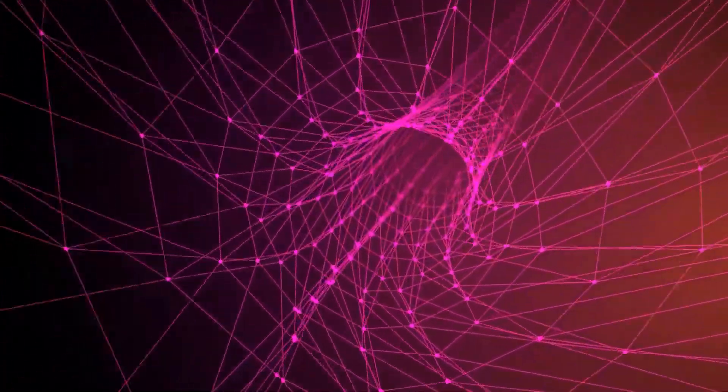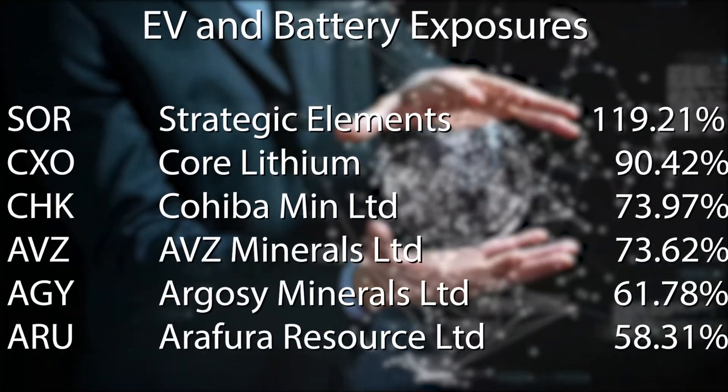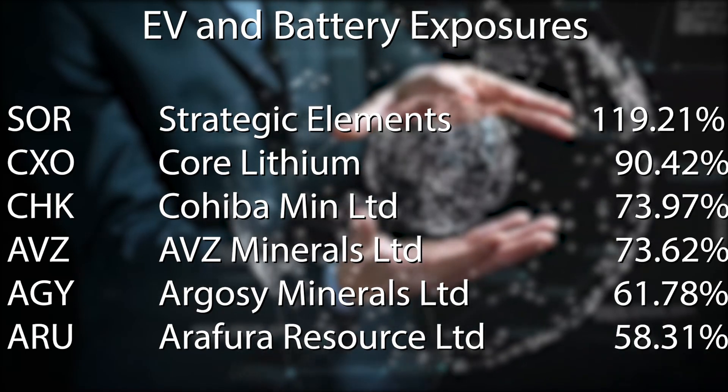This is Shares in Play, where we identify the leading themes on the ASX and bring you the top companies within that group. Subscribe here for regular updates on the ASX's best performing companies.